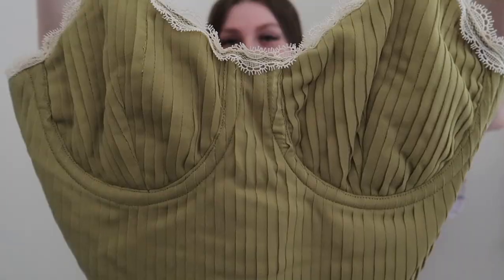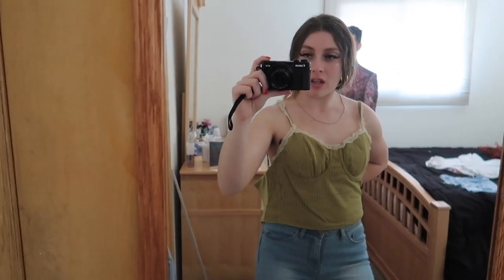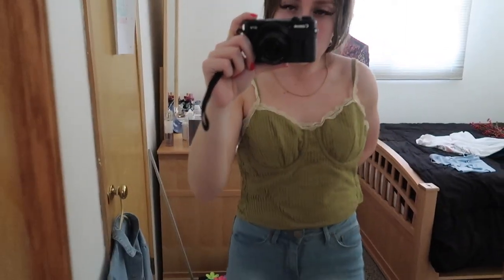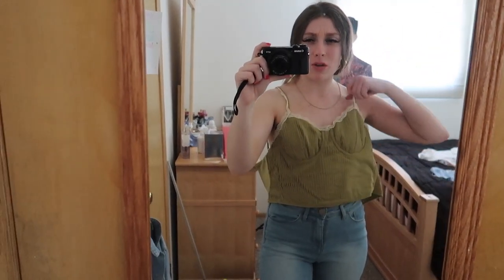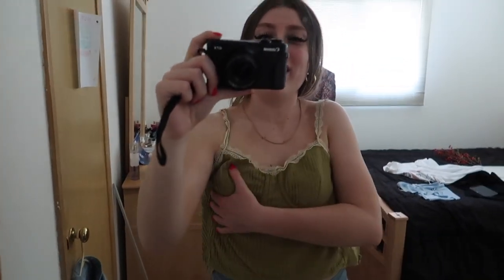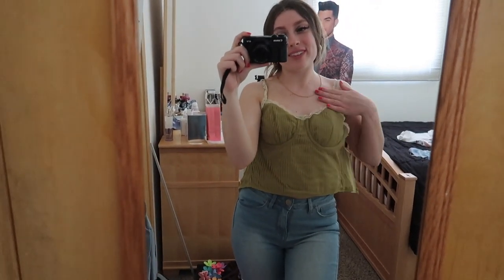I was so excited because I've been wanting this top for a while. Look at it — this reminds me of something I would wear in a garden during springtime. I love the lace of it. I love the color and everything. There's a zipper in the back and I really cannot do this myself — I tried and no one is here to help me. I literally love the lace straps. It's still adorable.